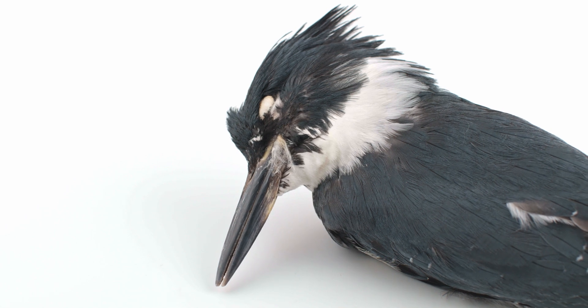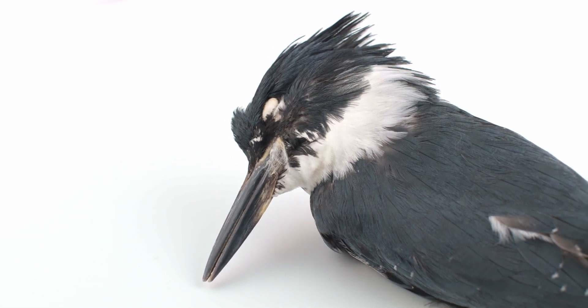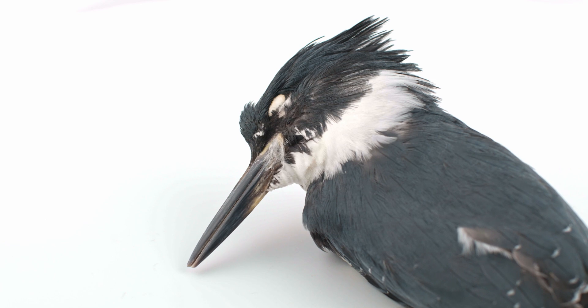Kingfishers have excellent eyesight and forward-facing eyes for binocular vision. Unlike Accipitriformes, however, they have two fovea, such that they have high-quality vision directly in front and to the side.